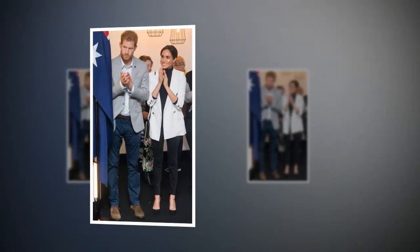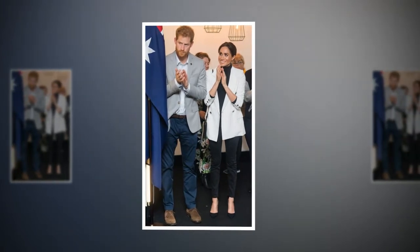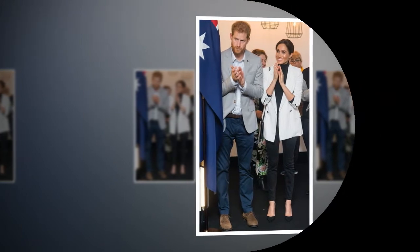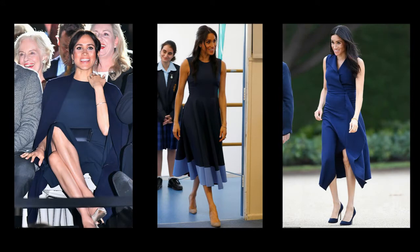The Recycling Royal: How Meghan has been subtly re-wearing staple items in her tour wardrobe, including her £566 Tabitha Simmons heels and £1,300 trench coat. Meghan has mastered the art of a wardrobe staple so far on her royal tour, subtly re-wearing key items on multiple occasions.